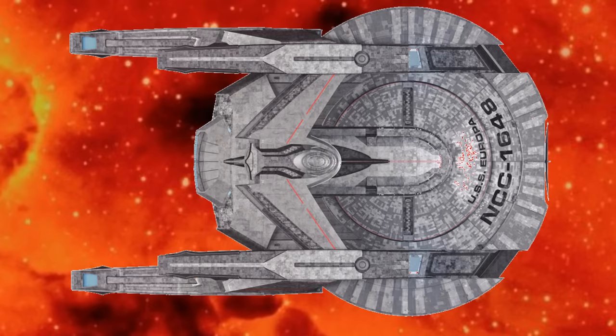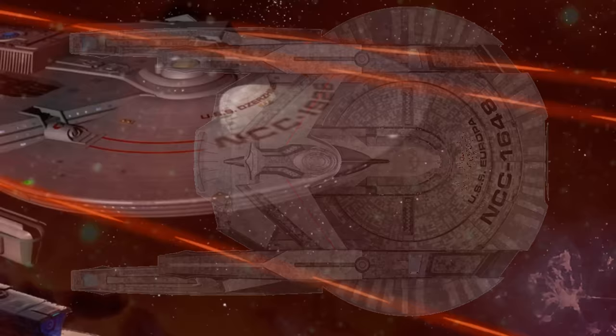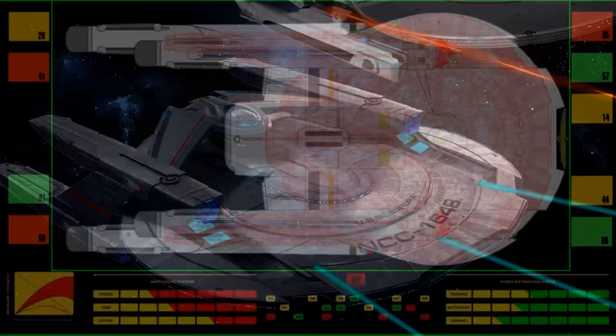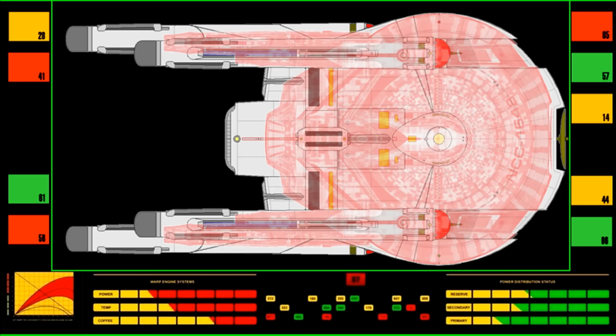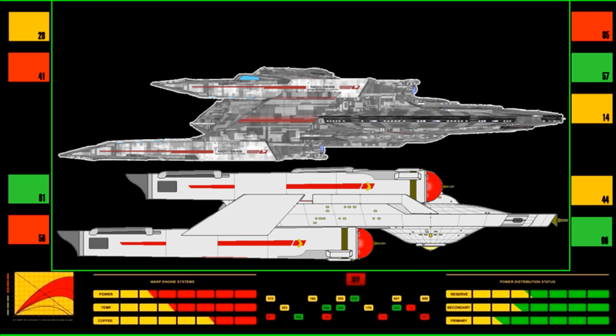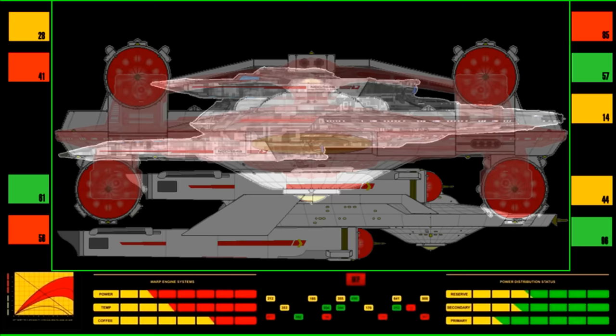With the Nimitz class, we basically have two options. We can TMP-ify it, which is the obvious thing to do, but then you lose its uniqueness — it just becomes a Miranda with an extra set of nacelles. That's boring. You could TOS-ify it, but then you'd lose its identity. You take away all those very sharp geometric angles that make the Nimitz so striking, and you turn it into a TOS-era ship that doesn't really fit and doesn't agree with its own aesthetic. It's something that fundamentally can't fit in with the original series' aesthetic.